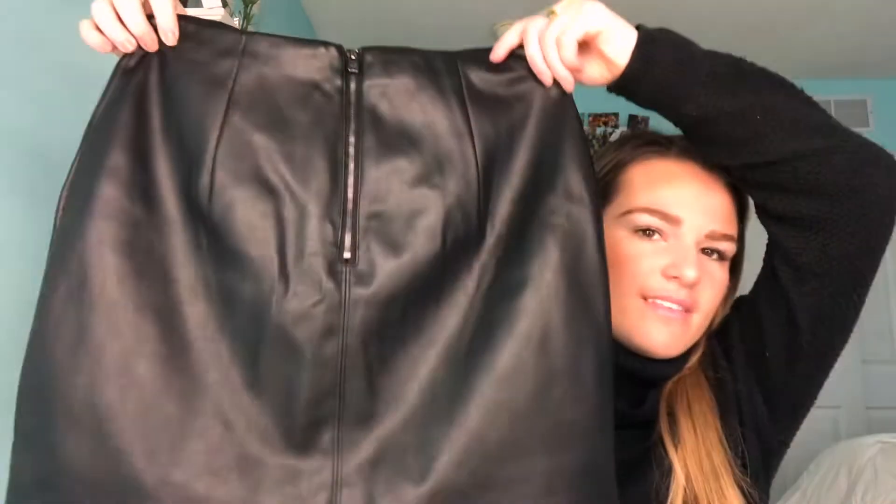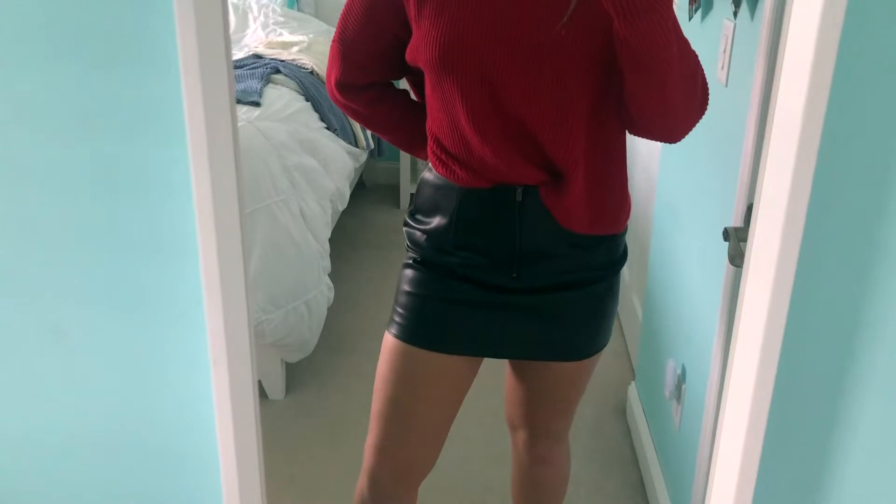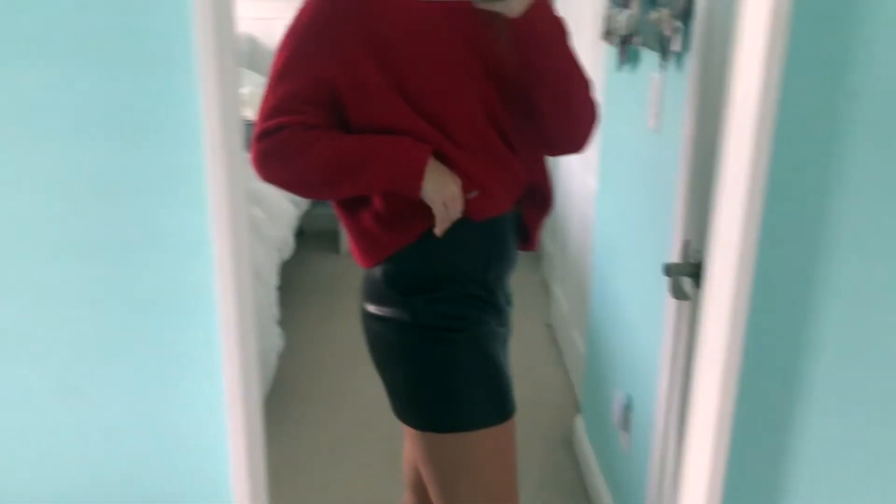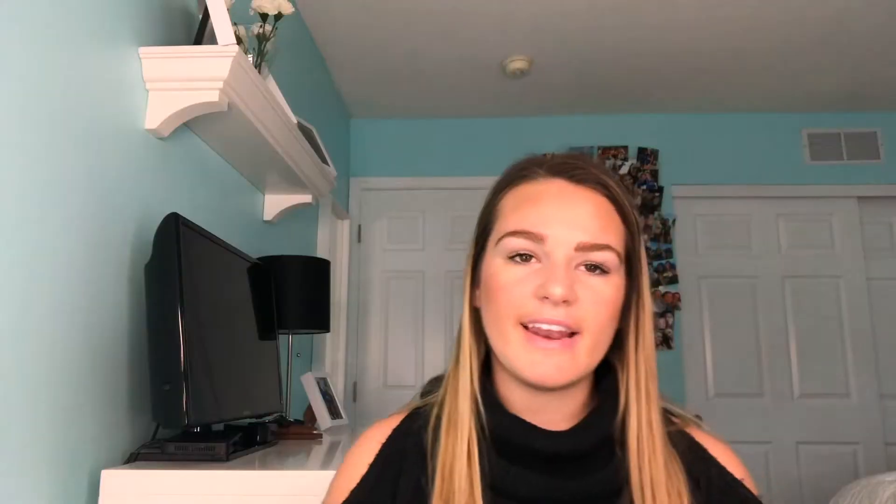The first store I'm going to be showing you guys is Hollister. I actually bought all of this on Black Friday and the store was 50% off, so it's really great. One thing I've been wanting for so long is a leather skirt, and they had one. It just looks like this with the zipper down the front — it fits your body so good, but you'll see it better in the try-on part.